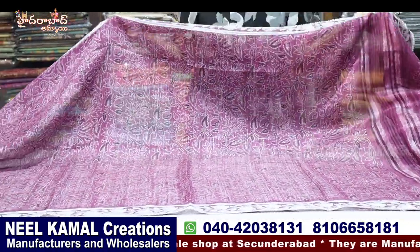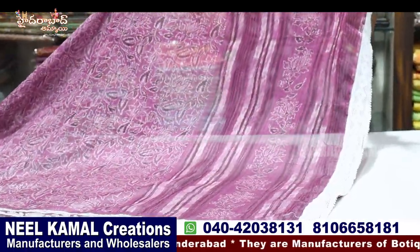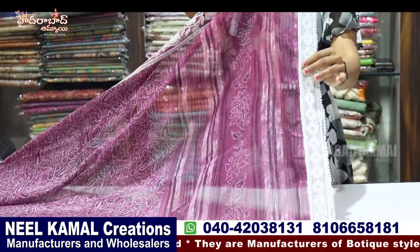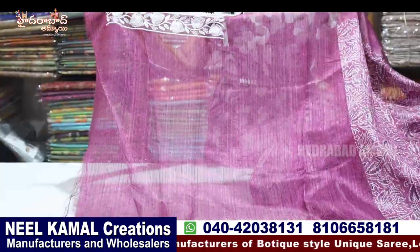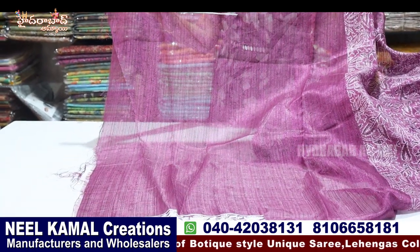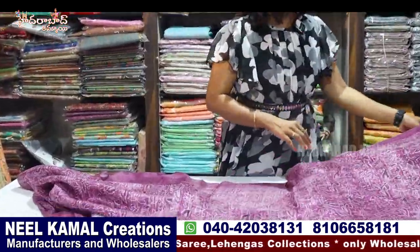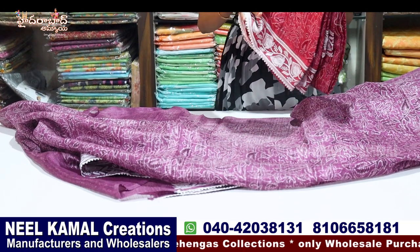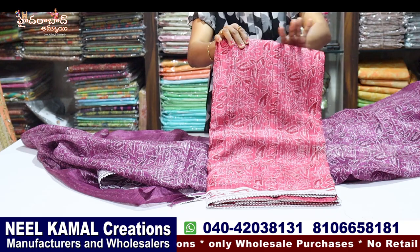We are looking at the magenta pink color. The hair is a lace border. Plain blouse. We are looking at the embroidery border. There is a lot of light weight. There are a lot of bonds. We are looking at the shades and colors. This is orange and peach — there are two color combinations and two shades.